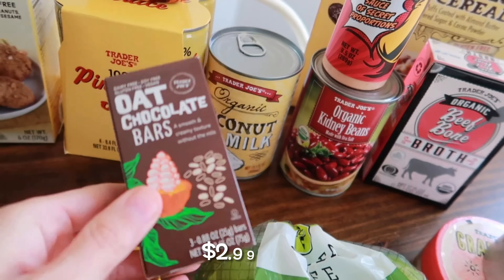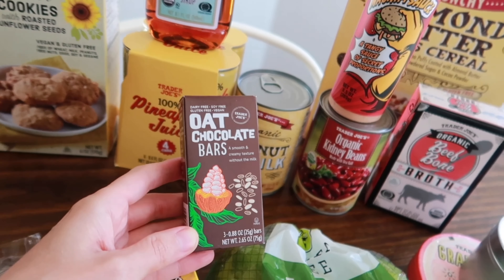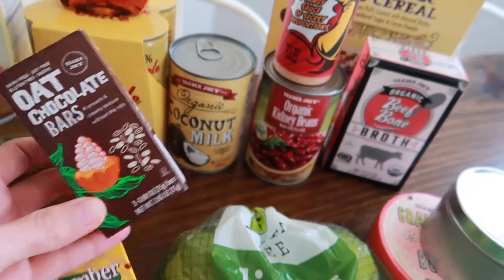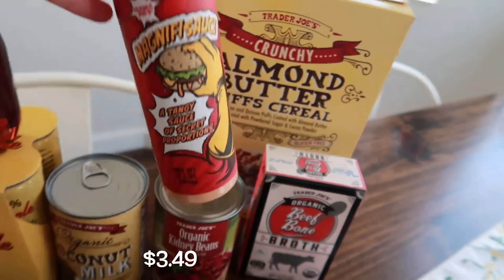We have a brand new item here — the organic Italian artisan pasta. The shape is called cascatelli — or at least I think that's how you pronounce it. It's a pretty interesting noodle shape, I've never seen one like that. I'm sure it'll be really good.